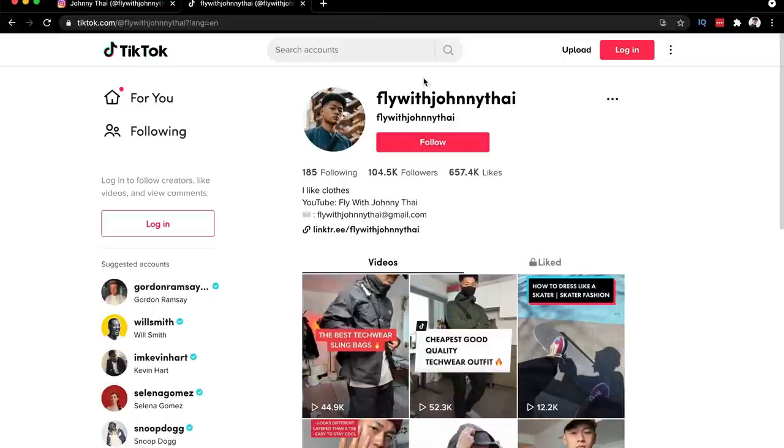And those are my recent pickups — not as much as last month, but gotta save some money. Make sure you guys turn that like button blue, it really helps. Subscribe to the channel, follow me on Instagram and TikTok at FlyWithJohnnyTai. Download the Karma extension. Stay fly, and until then — deuces.